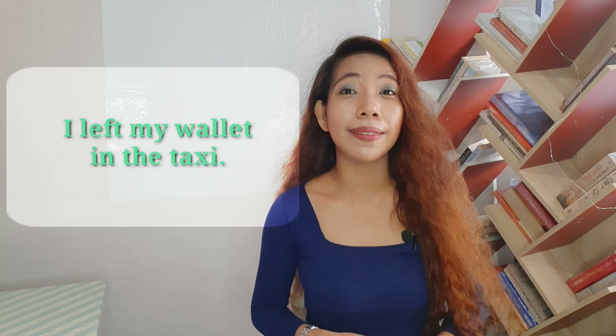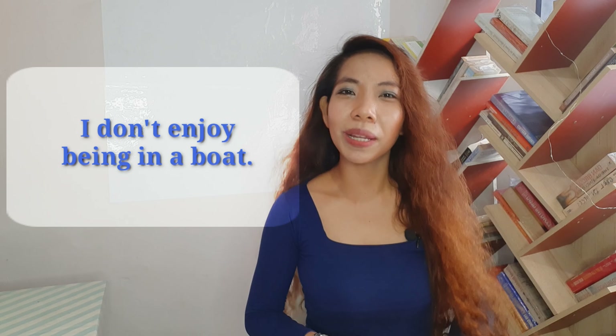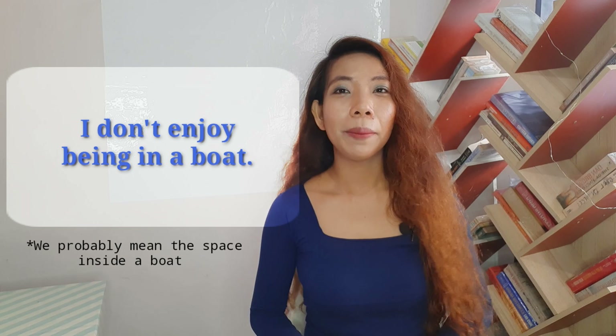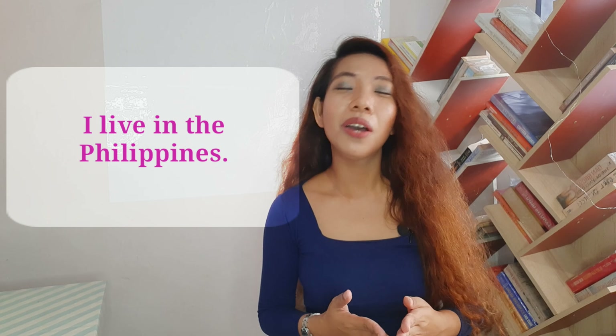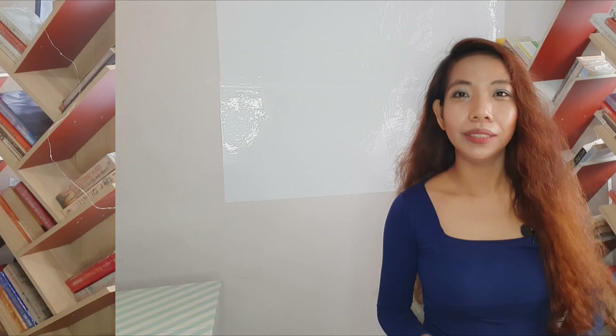It goes the same with some vehicles. For example, when we say car or taxi, we use in. I left my wallet in the taxi. I don't enjoy being in a boat — even though a boat is open, we still use in. If you're talking about large areas, for example countries, you say in. I live in the Philippines. You also use in when you say world — she's the prettiest woman in the world. If you're talking about cities or towns, you also use in. For example, he works in Bulacan.